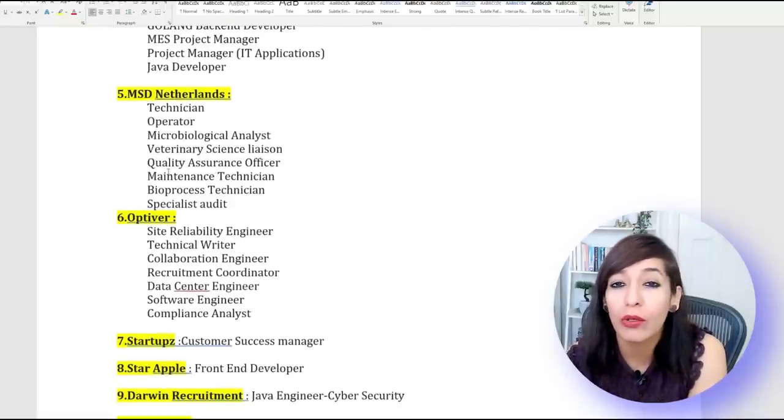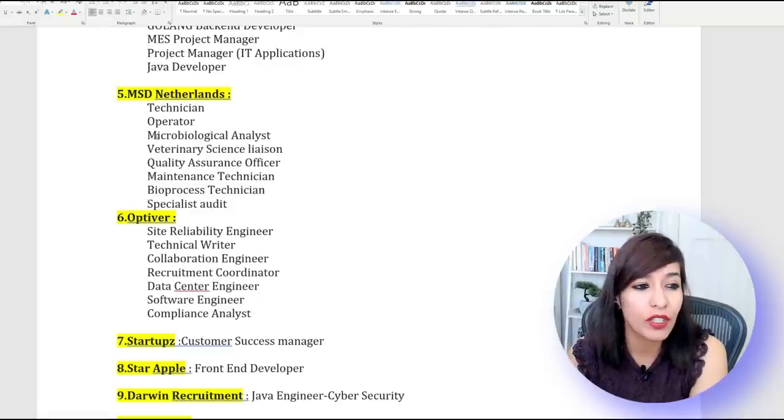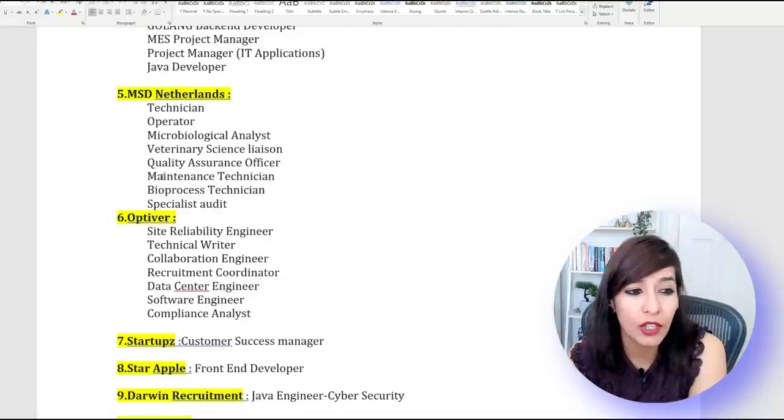MSD Netherlands is hiring for lots of jobs with visa sponsorship, which is really good. If you're a Technician, Operator, Microbiological Analyst, Medical Science Liaison, Quality Assurance Officer, Maintenance Technician, Bioprocess Technician, Specialist Audit — you can definitely look into MSD Netherlands.